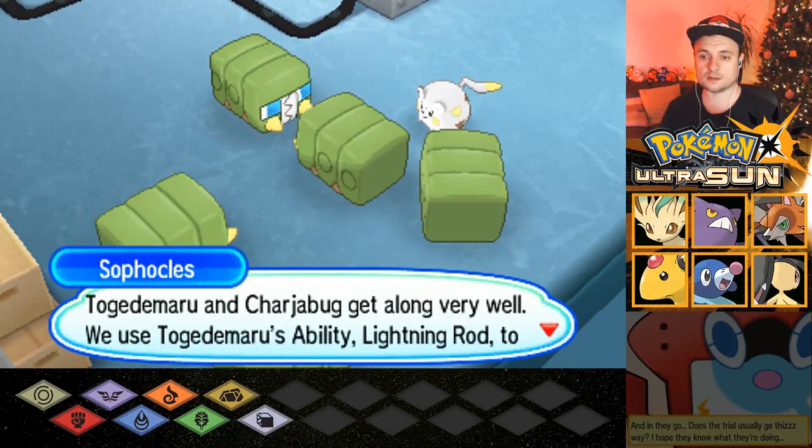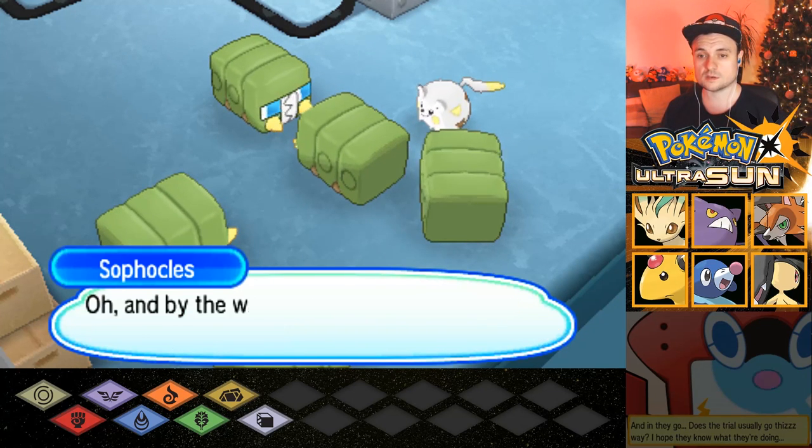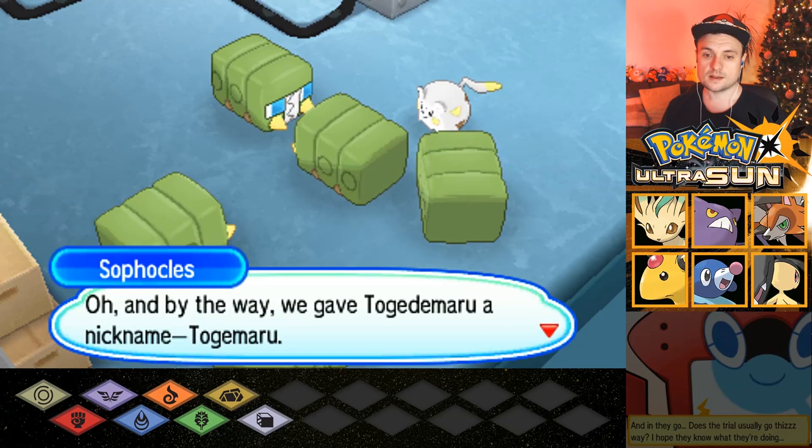Togedomaru and Charjabug get along very well. We use Togedomaru's ability, Lightning Rod, to absorb any sudden surges from Charjabug so we don't get zapped. Oh, and by the way, we gave Togedomaru a nickname — Togamaru.